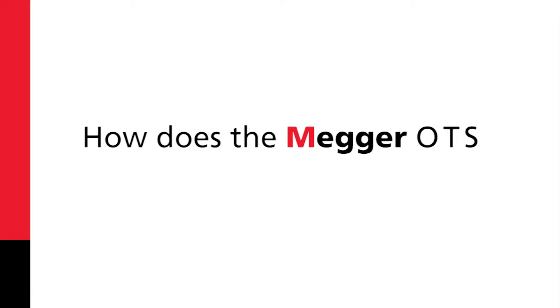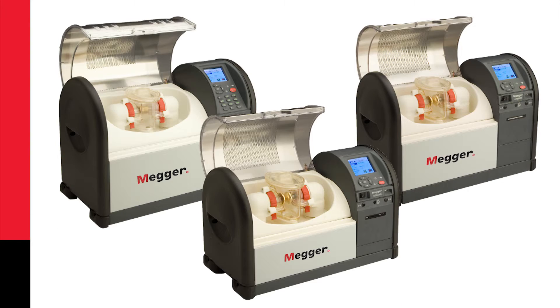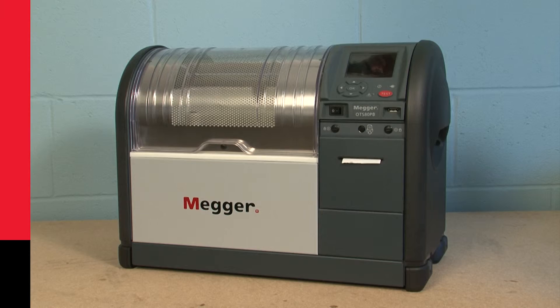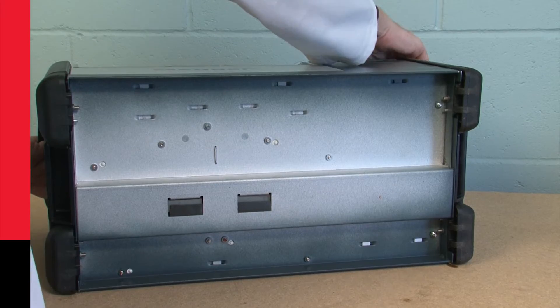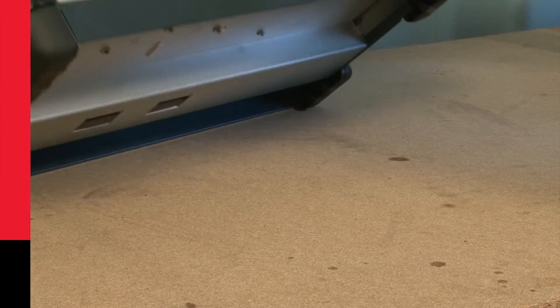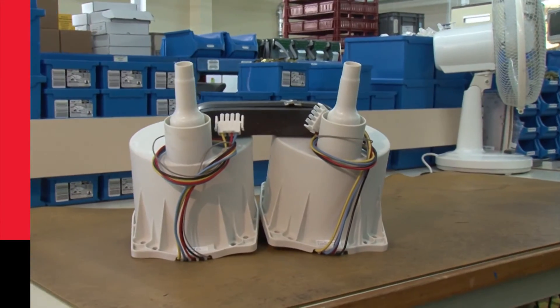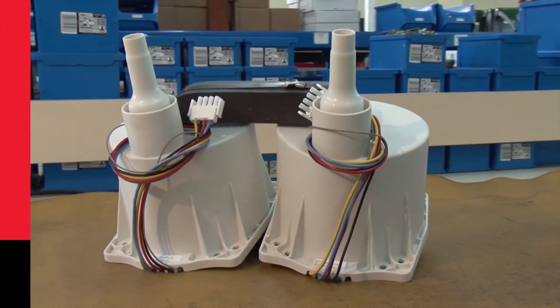How does the Mega OTS ensure dependability? Well, it's designed to be tough. It has a tough polycarbonate lid and display. The lid is curved to deflect falling objects. It has chassis construction. The corner feet on the OTS absorb impact. It also has a high-quality, purpose-built transformer.